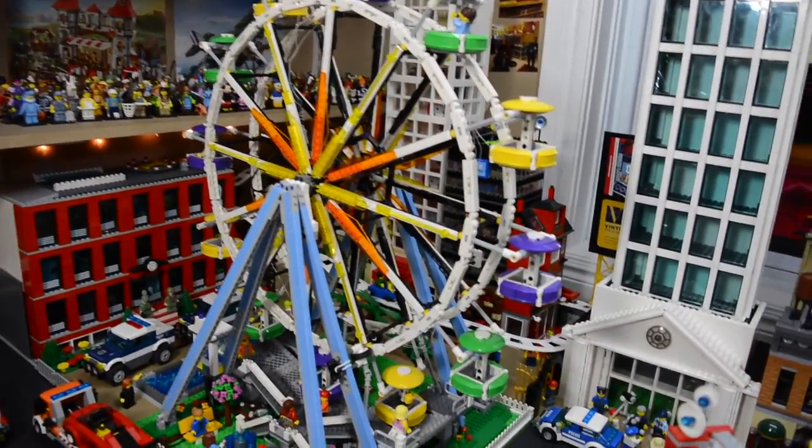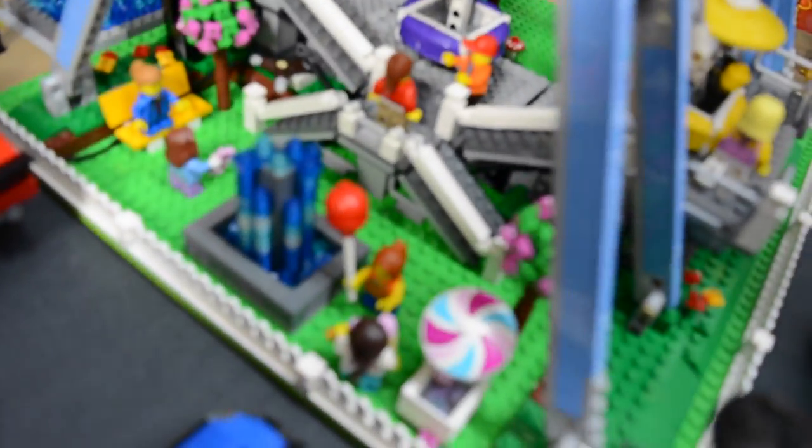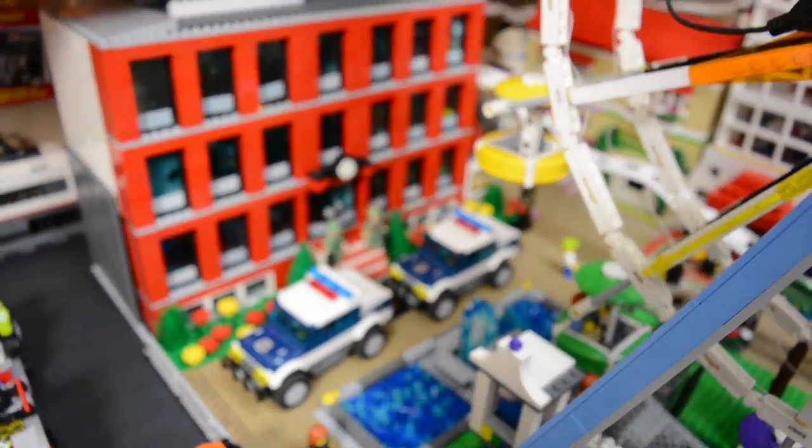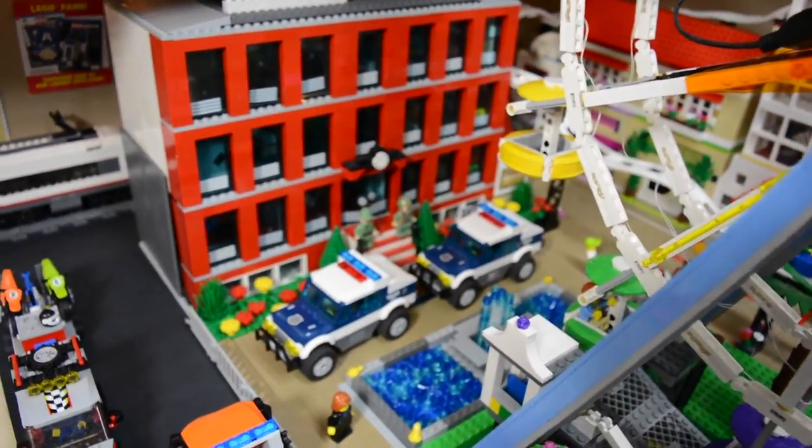Over here we have the Ferris wheel, which always looks really good. Lots of people just kind of milling about here, because the Ferris wheel is like next to a park. We have the NCIS building here, with the NCIS cars just parked in front — it's pretty cool. The big fountain, more people going around.